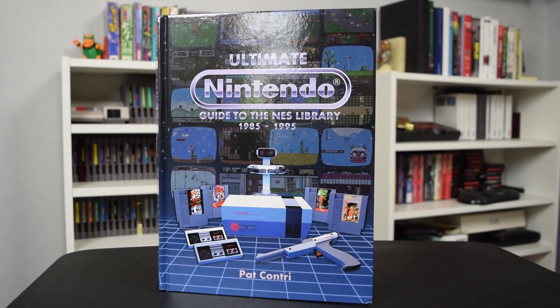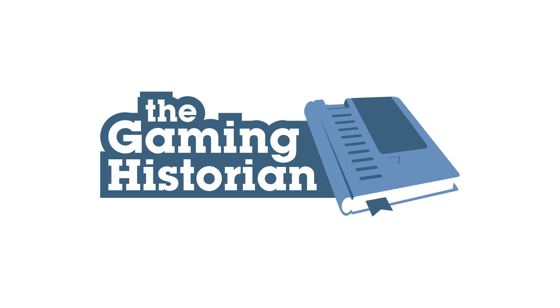That's all for this episode of Gaming Historian. Thanks for watching. Funding for Gaming Historian is provided in part by supporters on Patreon. Thank you.